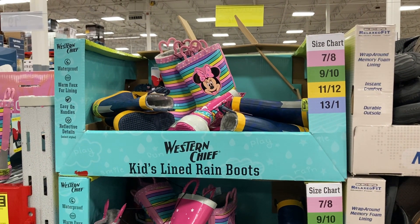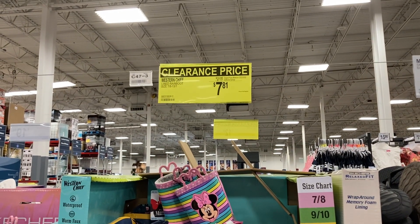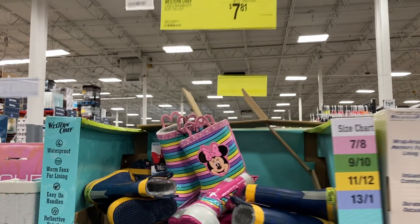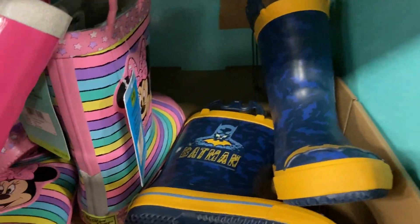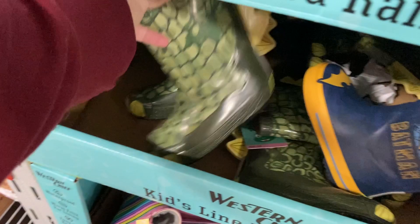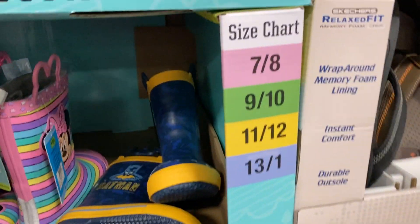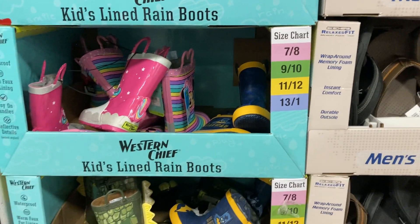Sam's Club is clearancing out these kids' lined rain boots. They were $14.98 and now they are only $7.81. They have the minis, the unicorn, Batman, and little dino ones. So cute — hurry and come get your rain boots before they're gone.